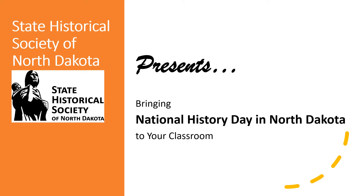Hello! My name is Dani Stuckel. I'm a museum educator who works for the State Historical Society of North Dakota. I'm also the state coordinator for the National History Day in North Dakota program.